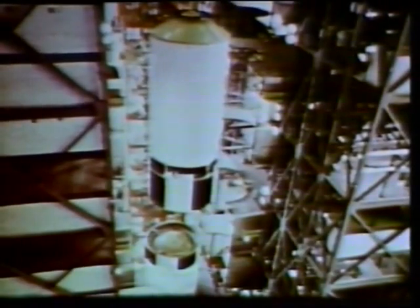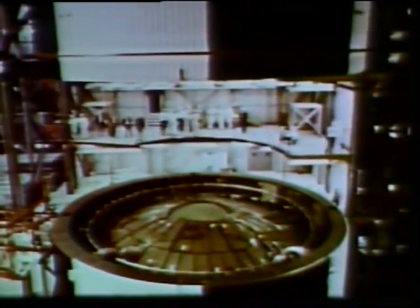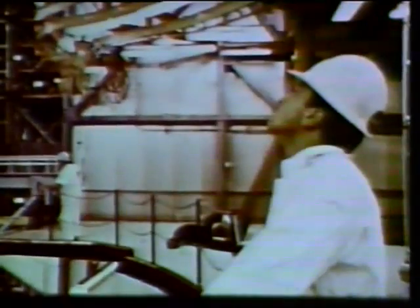The 82-foot-tall second stage, which arrived at the spaceport March 5, was moved from its checkout stand in the building and mated to the first stage. This section of the rocket weighs 80,000 pounds empty and over 1 million pounds loaded with fuel.